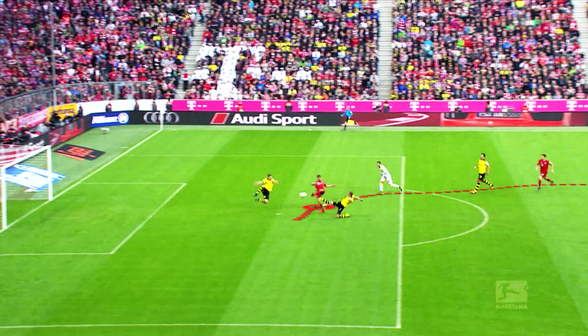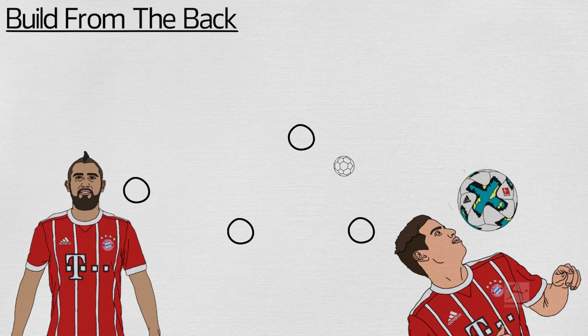Bayern build their play from the back, and both centre-backs play their part in this. If they win back the ball, they look to switch it left or right, or use a deep-dropping midfielder such as Arturo Vidal or James Rodriguez to recycle possession.